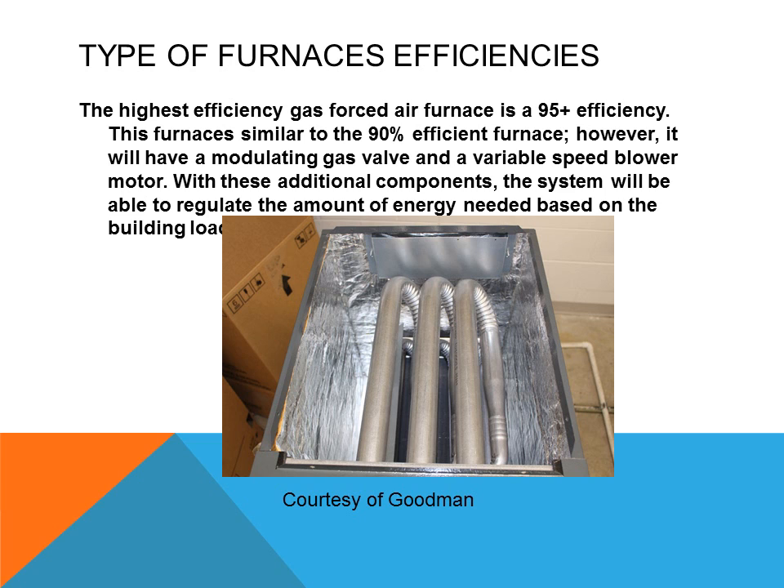The highest efficiency forced air gas furnaces are the 95% plus efficiency type. This furnace is similar to the 90% efficient furnace; however, it will have a modulating gas valve and a variable speed blower motor. With these additional components, the system will be able to regulate the amount of energy needed based on the building load.